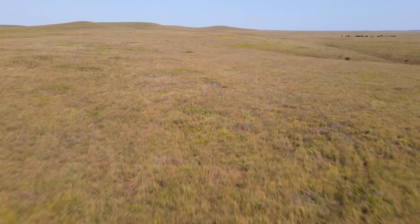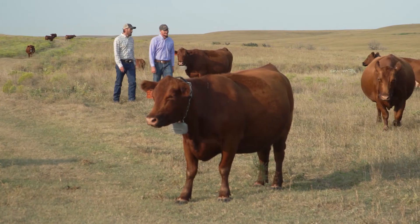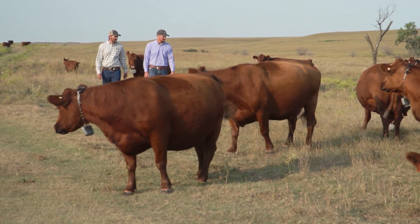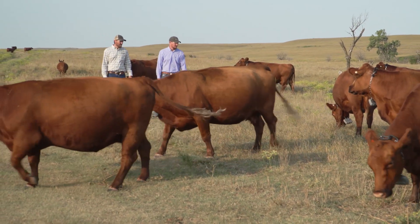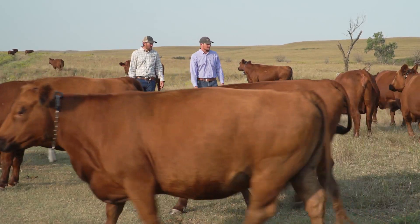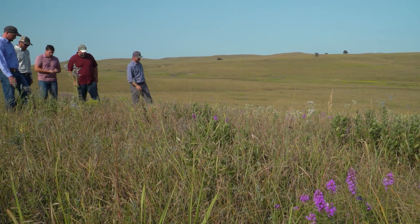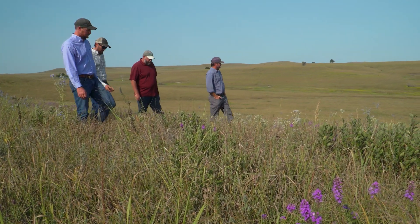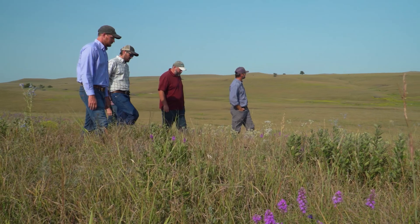The tall grass prairies in central Kansas are home to Mush Rush Ranches, a family operation that raises red Angus bulls and females. With a goal of keeping their ranch viable for generations to come, the Mush Rush family is working with the NRCS Great Plains Grassland Initiative to defend their grasslands from woody plant encroachment.